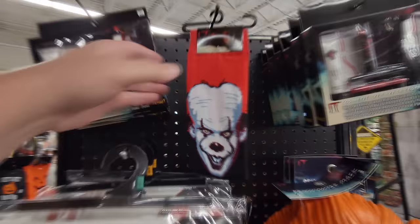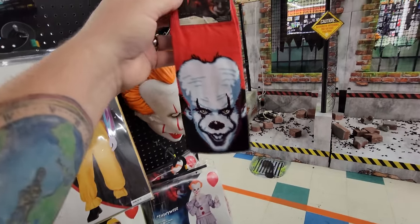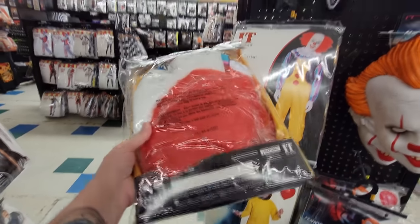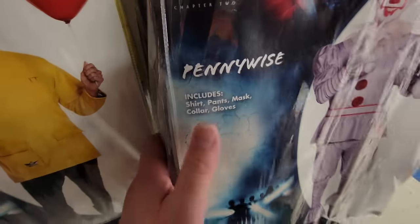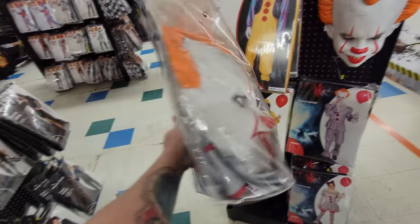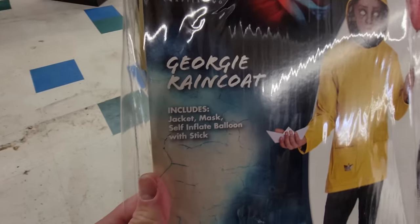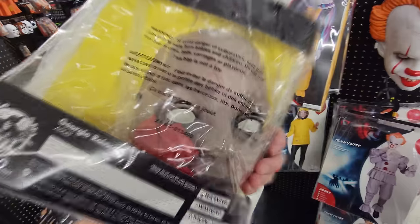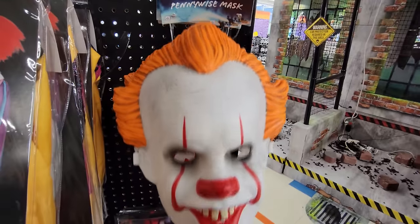Pennywise would be right on the other side of the corpse bride stuff. Look at the Pennywise socks - I have not bought Pennywise socks yet, although I highly doubt these would fit. Here's the full costume from the original Pennywise from the 90s - that includes the jumpsuit, the mask, the gloves, and the collar, everything in one package. Here is the new version of Pennywise - shirt, pants, mask, collar, and gloves - also 59.99. And we've got Georgie here too - jacket, mask, balloon with a stick - that one is 49.99.